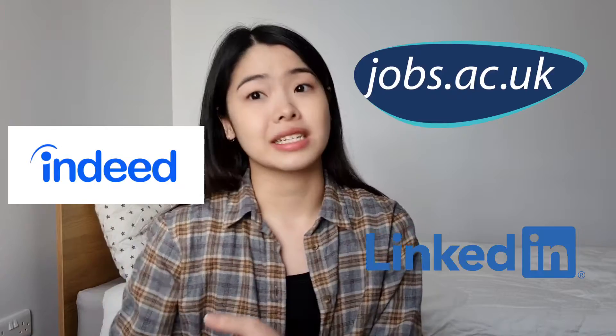So first things first, where do you look for jobs? Most universities or companies tend to advertise their research assistant or technician jobs on more generic websites like jobs.ac.uk, indeed.com, or even LinkedIn. These platforms are generally a good starting point to just have a skim through of the potential job opportunities out there.